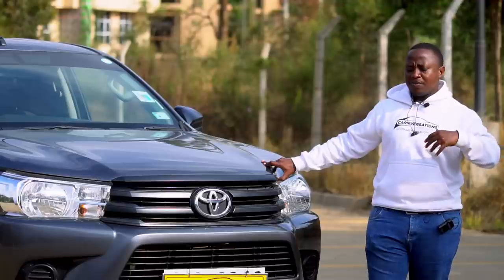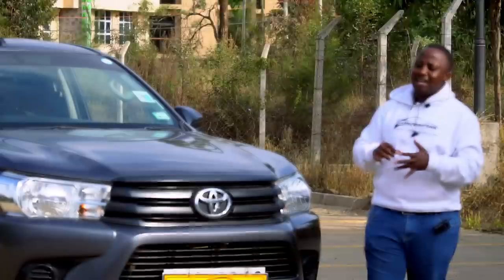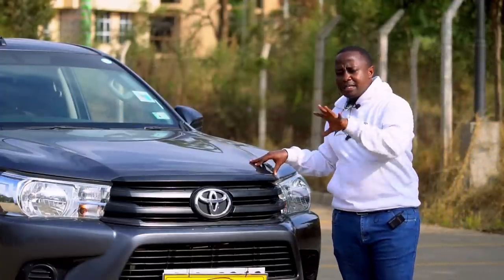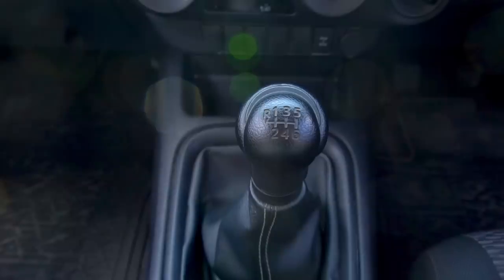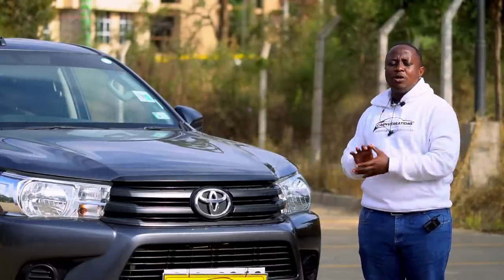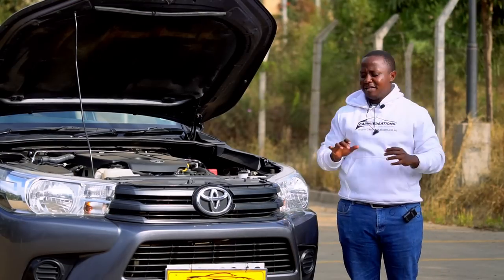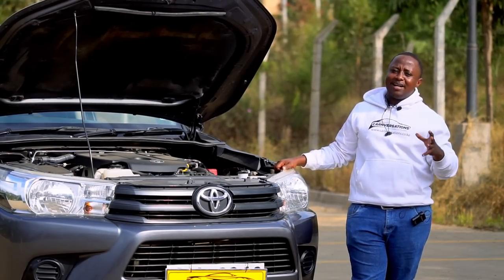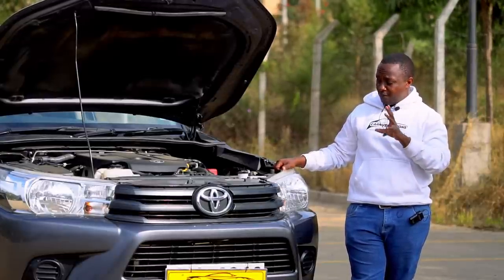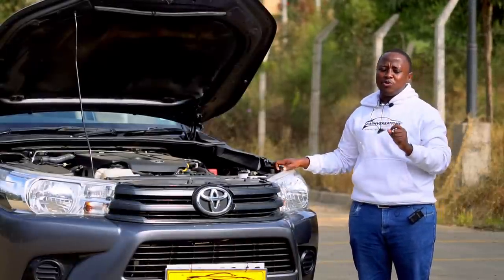One significant difference between this Hilux and the D-Max is that this generation only comes with a six-speed manual or automatic — and that tells you something about the fuel economy. This particular one is a 2020 model, about three years old. The Hilux has been widely known in Kenya for use by courier companies because of its power, fuel economy, reliability, and handling. It has been put through all forms of abuse but has reigned supreme on Kenyan roads and globally.